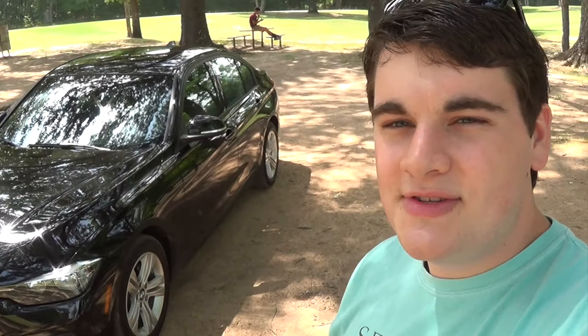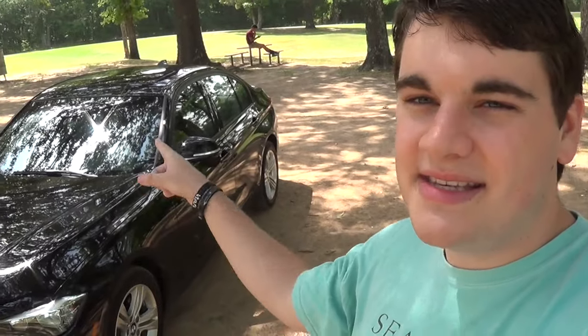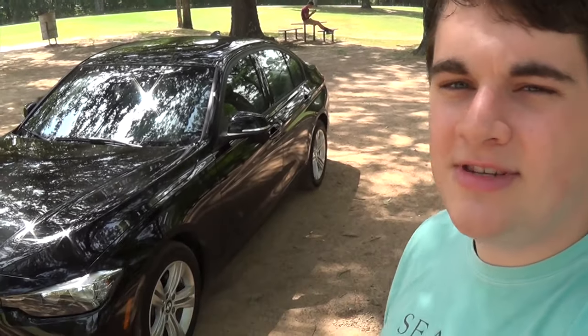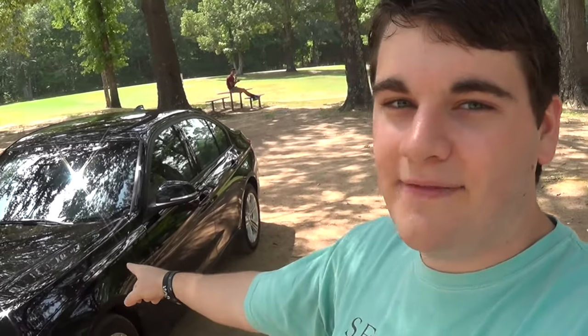What's up YouTube, Reed with RCG Car Reviews here, and behind me is what I consider to be the jack of all trades. This is the 2016 BMW 328i — is BMW back? Let's take a look and find out.